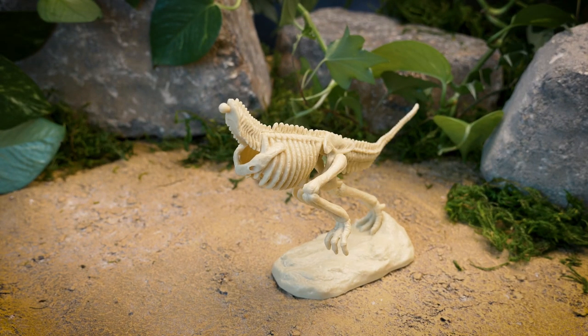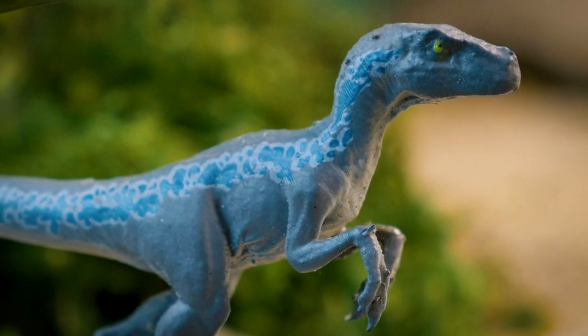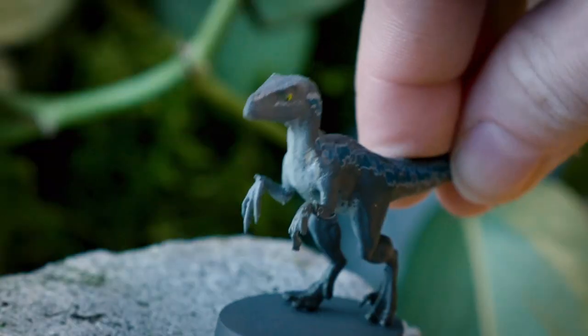Excavate and assemble a T-Rex skeleton, extract and examine a mosquito encased in amber, and discover and play with Blue, the beloved velociraptor from Jurassic World.